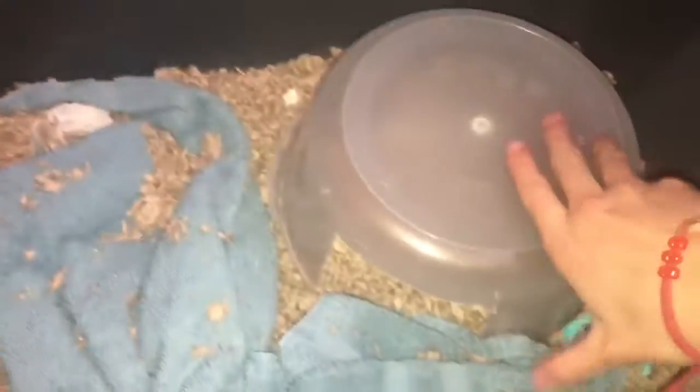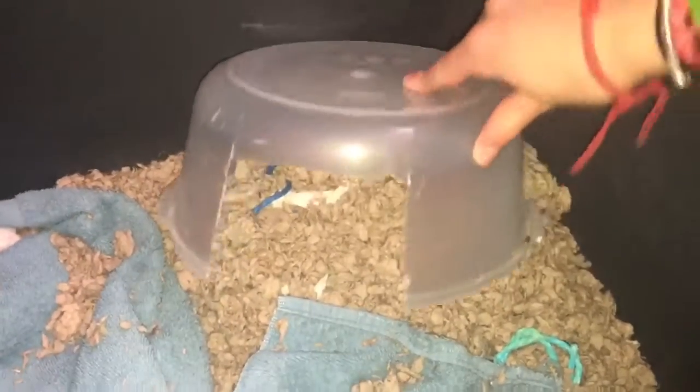And there he is. I put his little cove, his little hideout thing in here again.